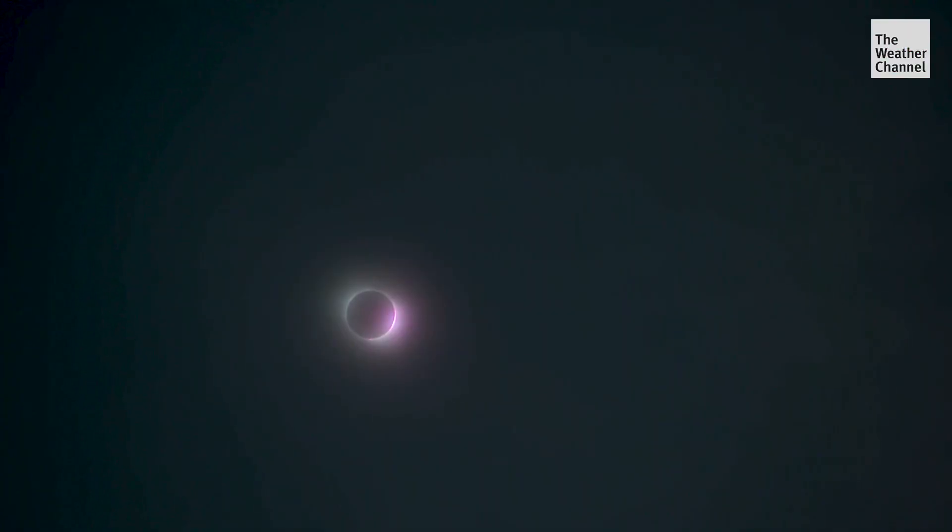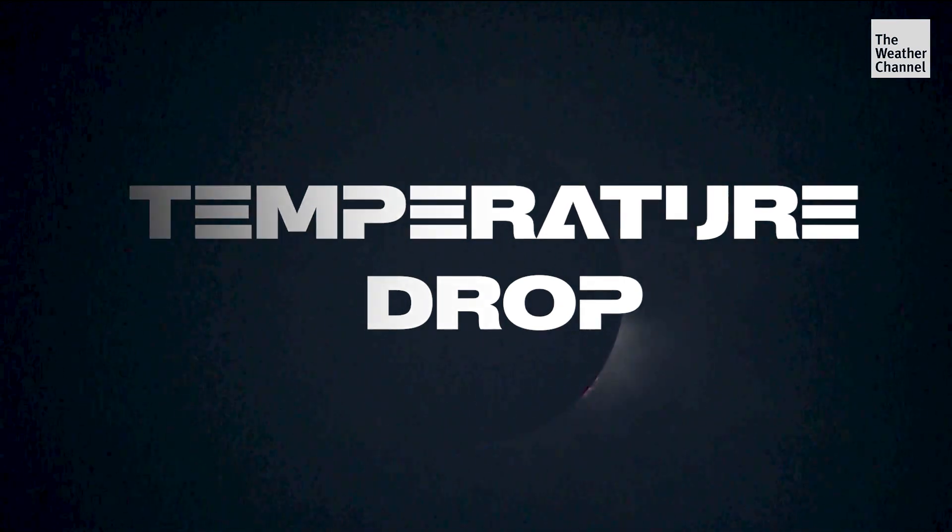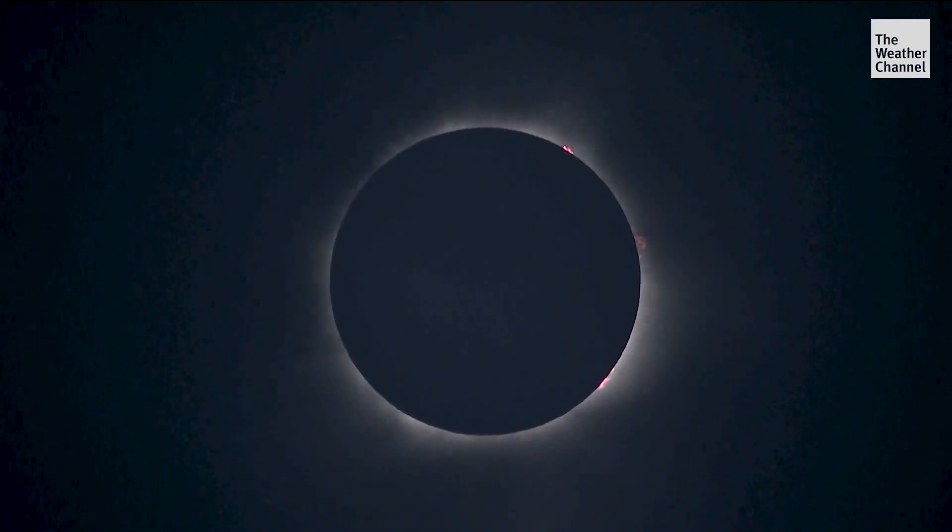When it went dark, I got chills. It was an experience. When totality is reached and day turns to night, the temperature can drop 10 degrees or more, and you may even hear crickets.